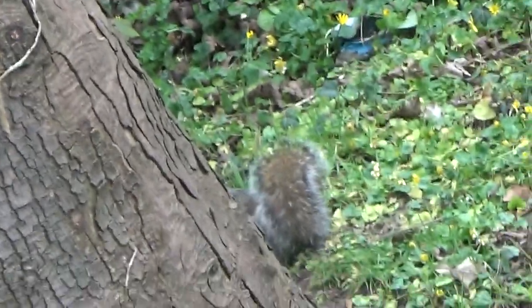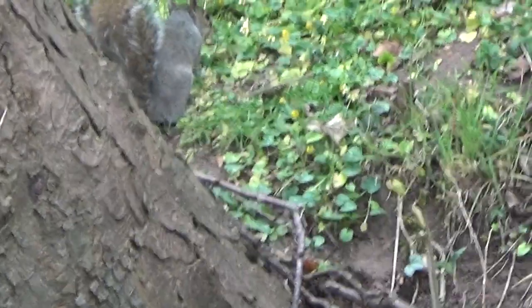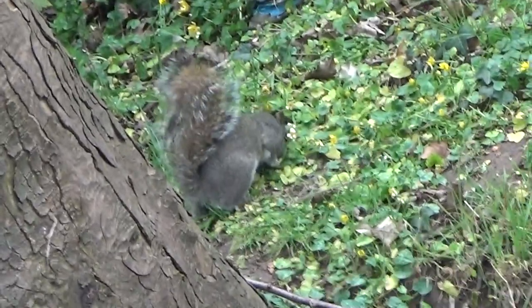Guys we have a squirrel just there! Oh my god! So cute.